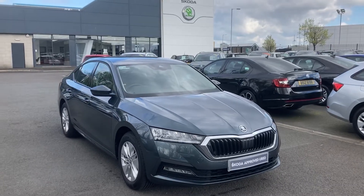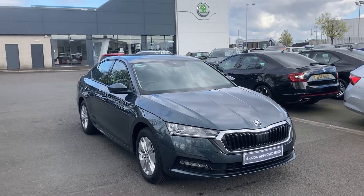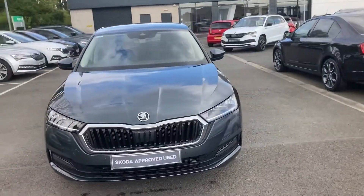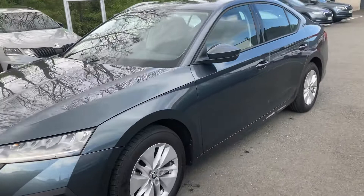Good afternoon customers, welcome to our forecourt at Mervyn Stewart Skoda Belfast Boucher Crescent. Here to show you a gorgeous car — the Skoda Octavia Hatch, it's a 2021 SE Technology, so you'll get your front and rear sensors.